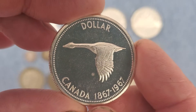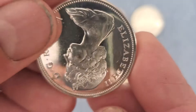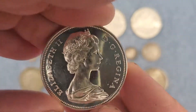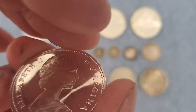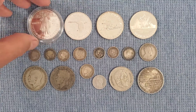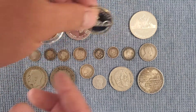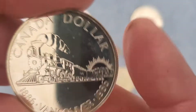Next I have what they call the goose dollar from Canada. This one's also a proof from 1967. I don't have one of these and I've been trying to get one for a while. I paid a little more than I wanted to, but it wasn't a bad price, and now I have one so I'm happy. That one's 80% silver; the US silver dollars are 90% silver.